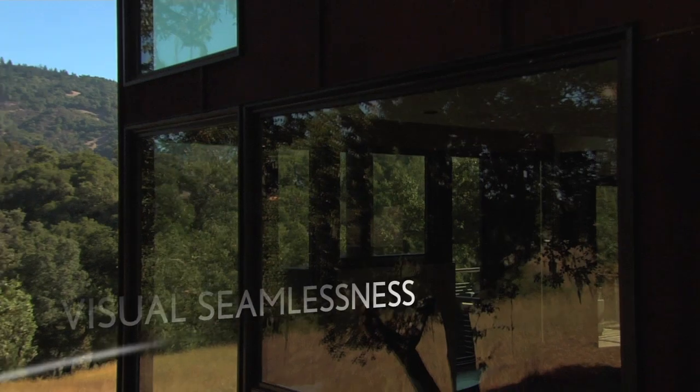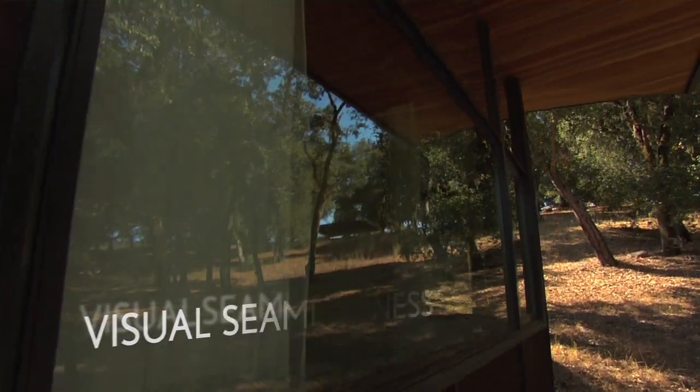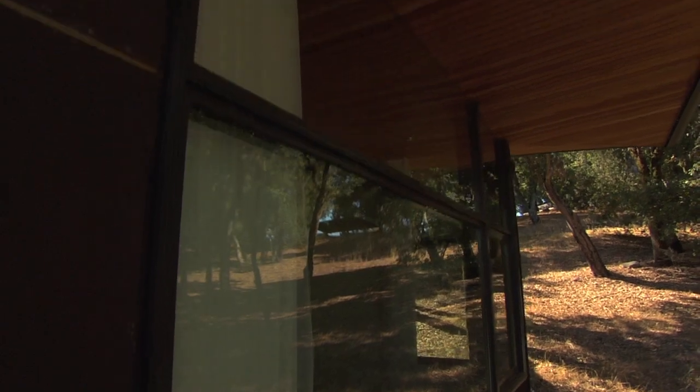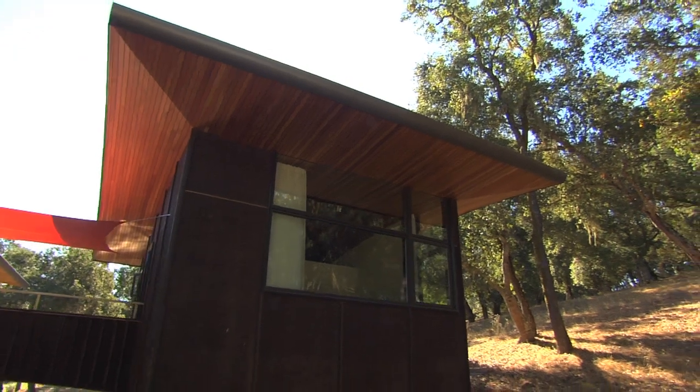Mainly, we wanted there to be a visual seamlessness between inside and out. The way we achieved this was to take the standard Marvin window with no modification whatsoever and lift it into a framing cavity that was part of our structure. Then we could bring all of our interior finishes and our exterior finishes right to the glass.